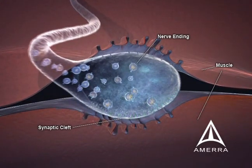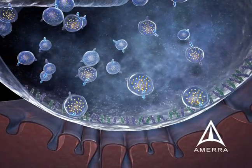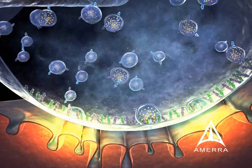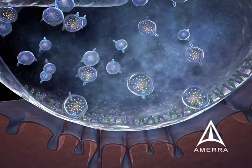In the normal nerve ending at the neuromuscular junction, there exist numerous small preformed vesicles containing the neurotransmitter acetylcholine. As an action potential travels down the nerve and reaches the nerve ending, it causes the acetylcholine-containing vesicles to dock to the terminal of the junction. The membrane of the acetylcholine-containing vesicle fuses and releases acetylcholine into the synaptic cleft, where it binds to the post-synaptic muscle membrane and muscular contraction is initiated.